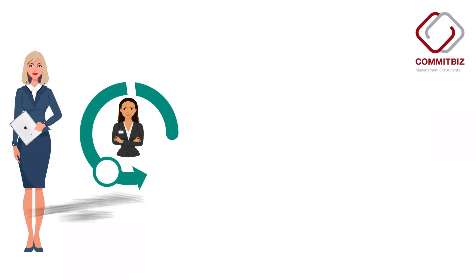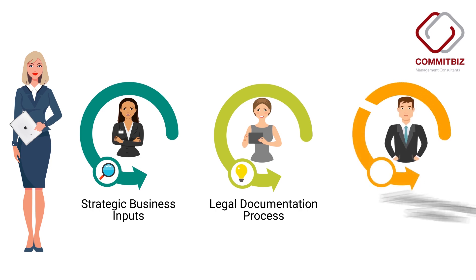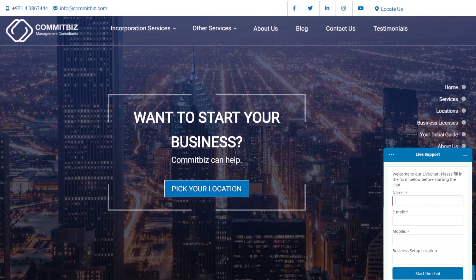We at Comet Biz provide you with strategic business inputs, handle all the legal documentation, and give complete business advisory solutions to ensure hassle-free business incorporation. Contact us today for more information on setting up a business in Dubai Design District and be part of the creative community.